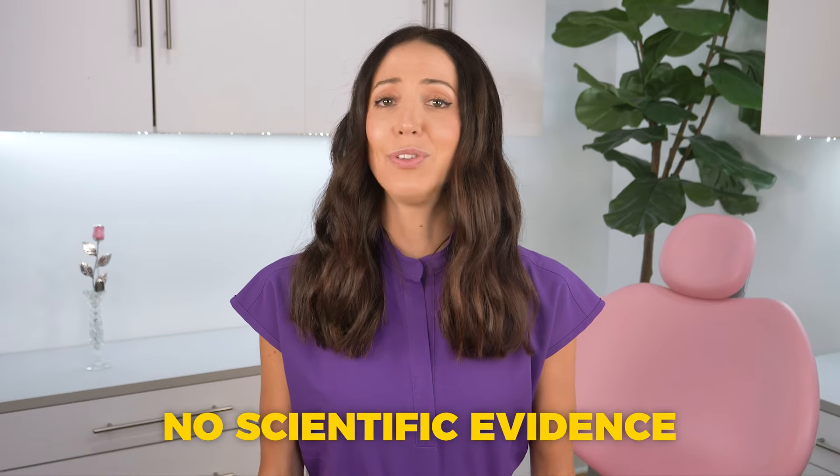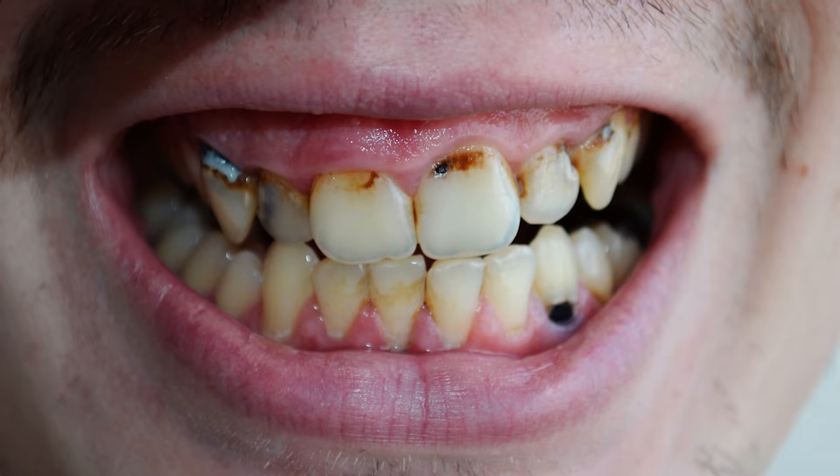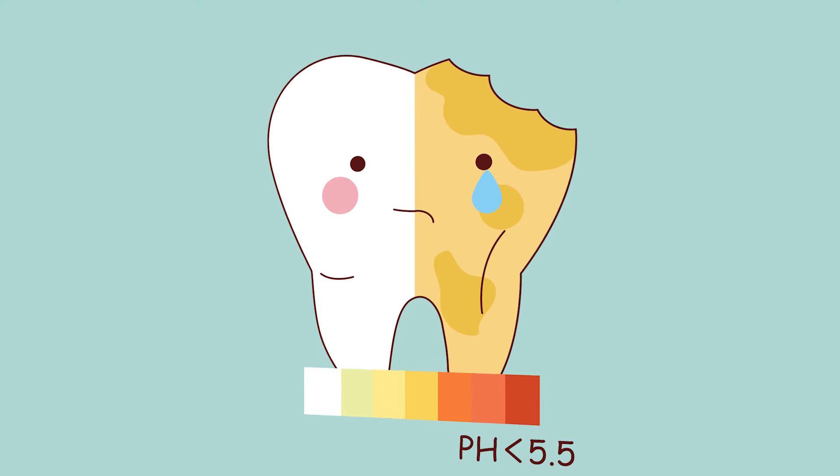This is not the way to whiten teeth. Don't be putting banana peels, strawberries, oranges, any type of fruit on your teeth thinking it will whiten them. There is no scientific evidence showing the efficacy of fruit whitening your teeth. If anything, you're giving yourself cavities if you try to do this, because most fruits are on the more acidic side and acid levels in your mouth actually increase your risk of cavities. So stop all that.